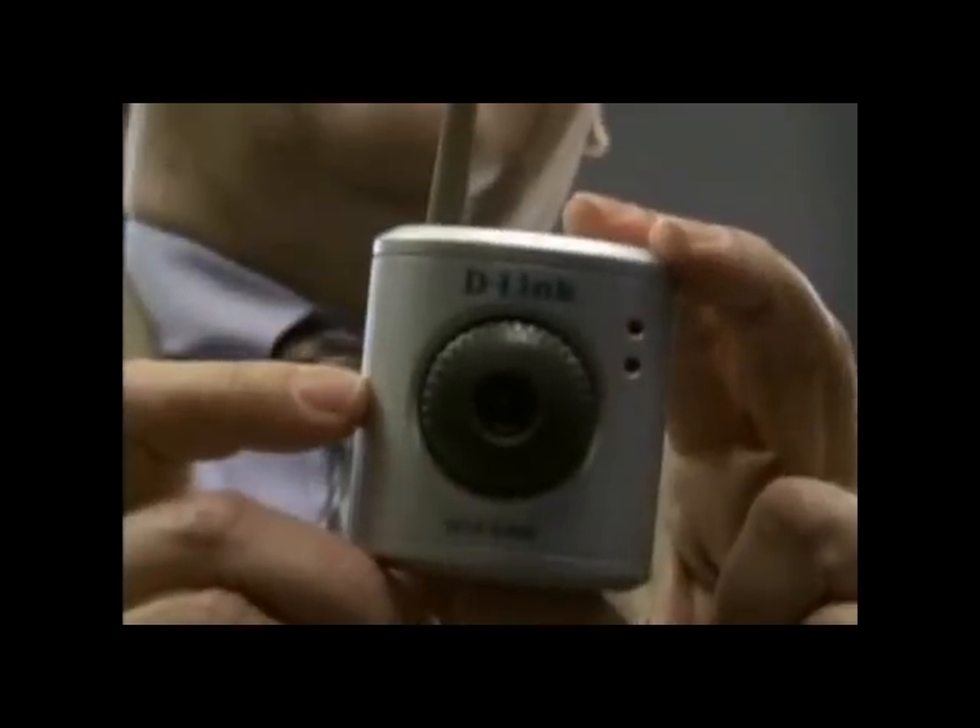A network webcam is often used to monitor a baby room or driveway and connects directly to the internet. Someone can simply do a search through the internet if they know the name and type of camera, find that camera, and connect directly to it. So they could be watching you and you don't even realize it.